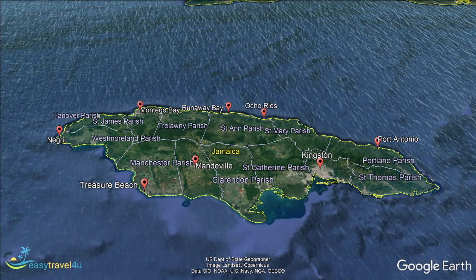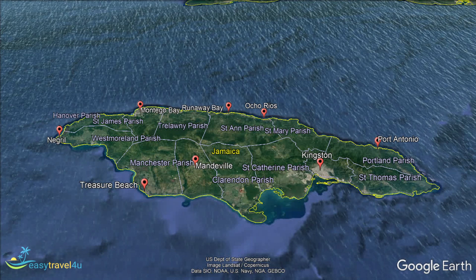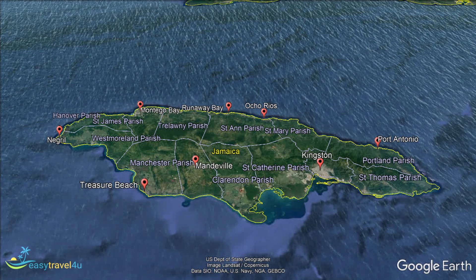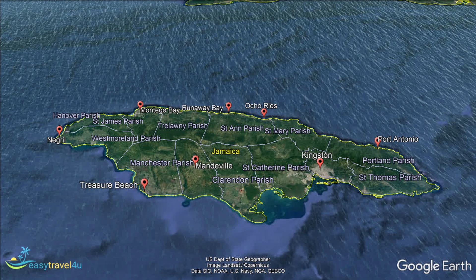If you prefer to relax at all-inclusive resorts, you are in luck there too, as there is a good selection to choose from. There are even some right up close to the beach that offer very reasonable rates.